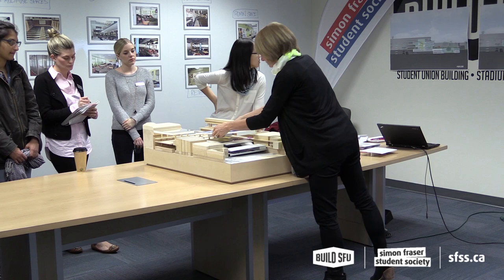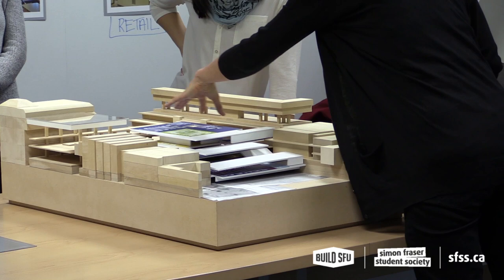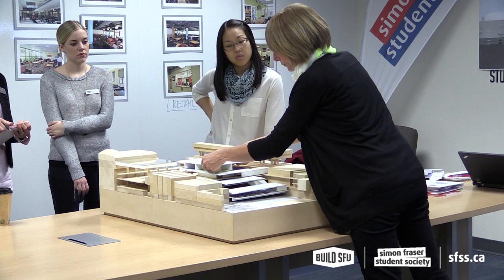The next floor is the top floor. We've put the multi-purpose room up here with some lounge space. In all of the schemes where we've located it on one floor, it could actually be something that's booked out — a revenue-generating type of space that could help the SFSS. It's separated enough that if you rented this out temporarily and made some money, it wouldn't impact how you use the rest of the building. And then the roof of the building.